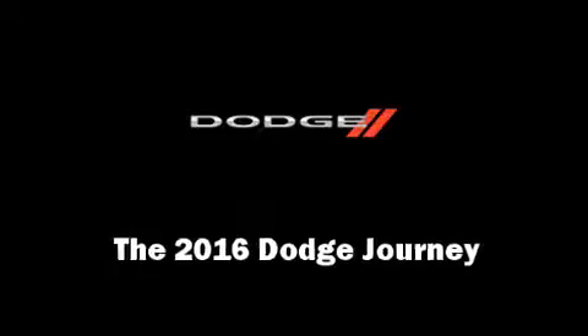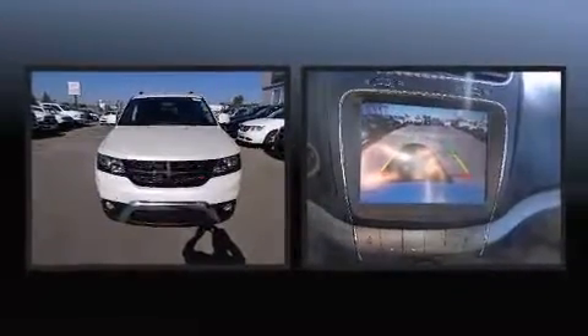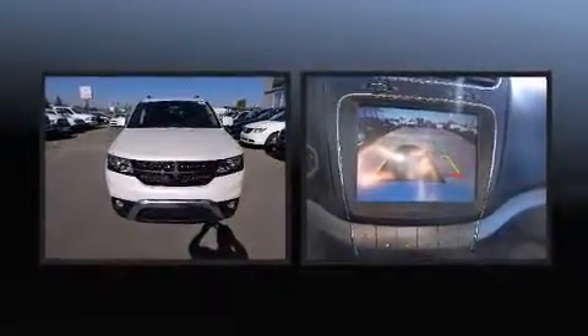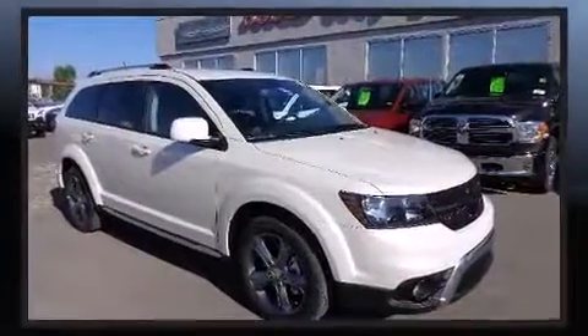Load your family into the 2016 Dodge Journey. Under the hood you'll find a six-cylinder engine with more than 270 horsepower, and for added security, dynamic stability control supplements the drivetrain. This model accommodates seven passengers comfortably.